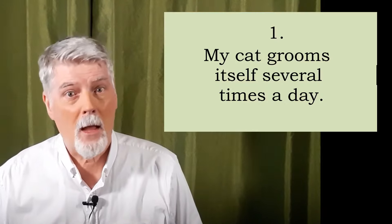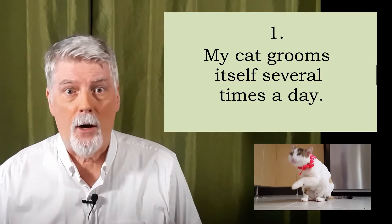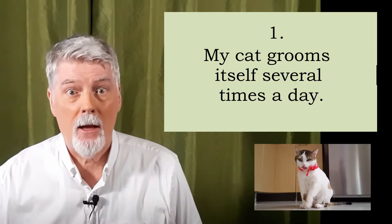All right? So, let's look at the following sentences. I will present them to you, and I'll ask you to repeat them after me. Ready? One. My cat grooms itself several times a day. Repeat?